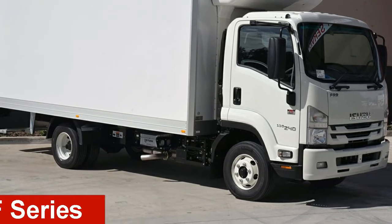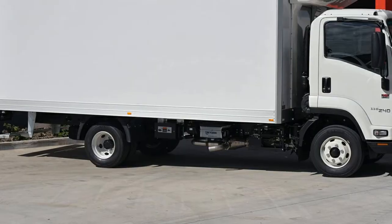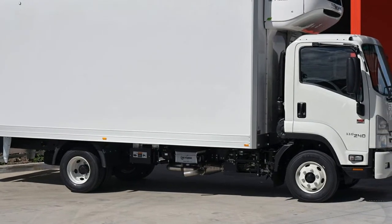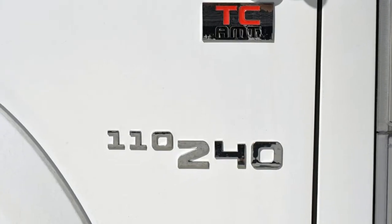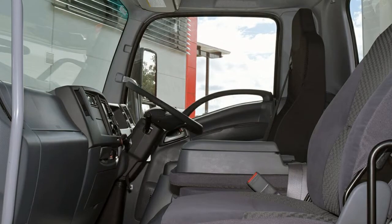Looking for an Isuzu? This has a reliable 5.2 litre engine. The attractive white exterior is complemented by its stylish interior. This vehicle has all the features you could dream of and more.